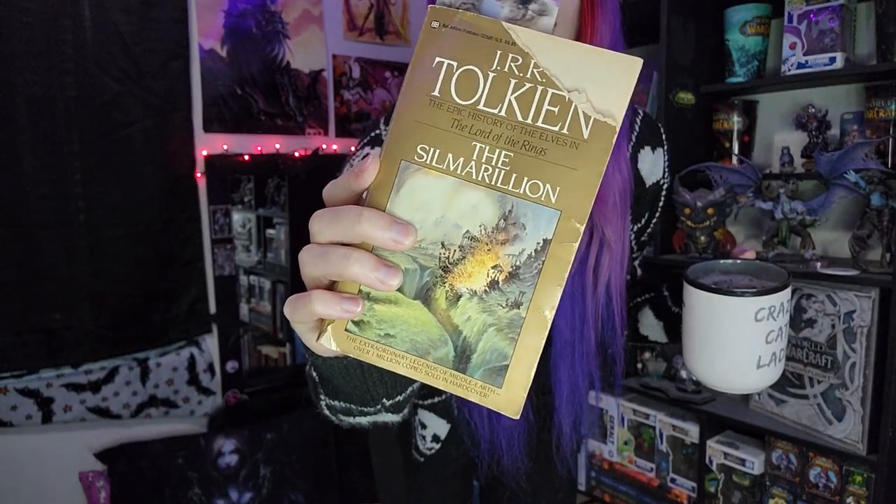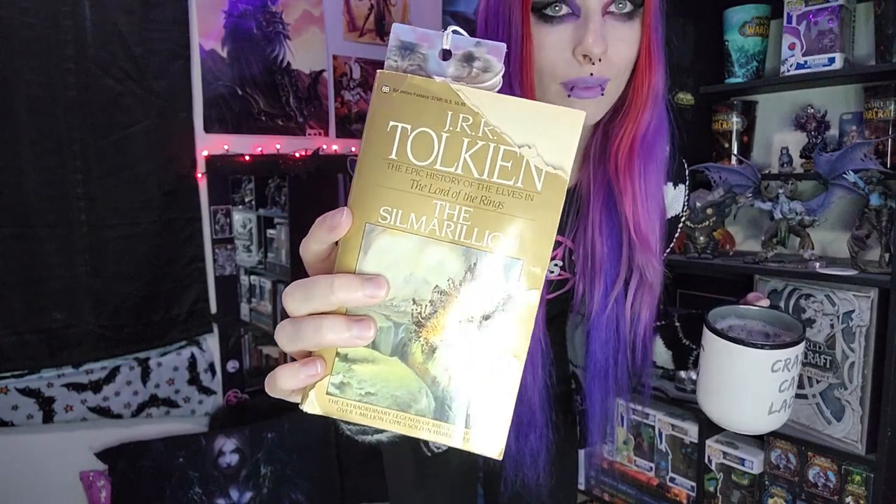You can grab your coffee or your tea and a book — I'm currently reading The Silmarillion. The one I bought is ripped at the top; I got it on eBay for like three dollars and I'm on page 51. The whole vibe: light a candle and everything like that.